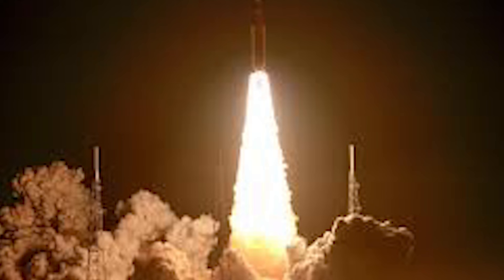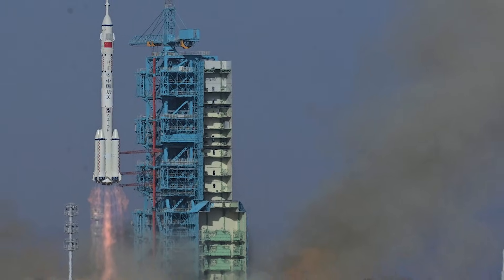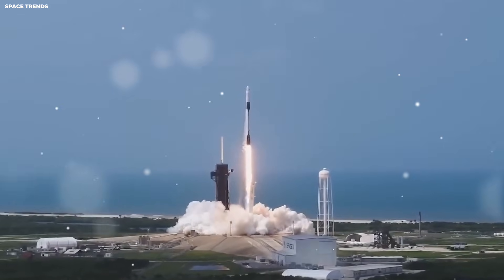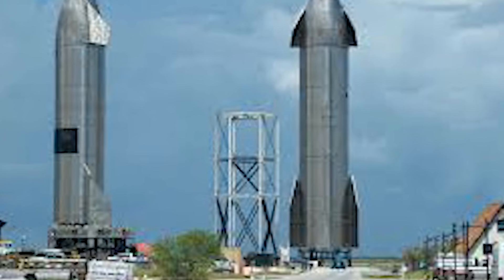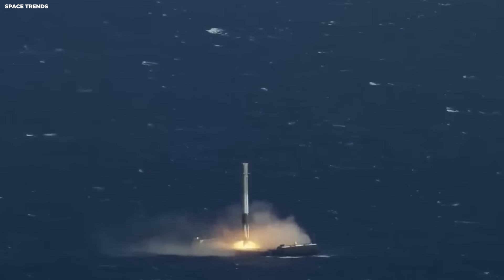China has been very good at hitting their dates. Their space station was built on time and their moon robots landed on time. If the U.S. keeps having delays, China might get there first. This matters for leadership in the world — it is a scoreboard that everyone is watching. To win, the U.S. needs cheap and fast rockets like Starship. The old way of spending billions of tax dollars on one flight is too slow.